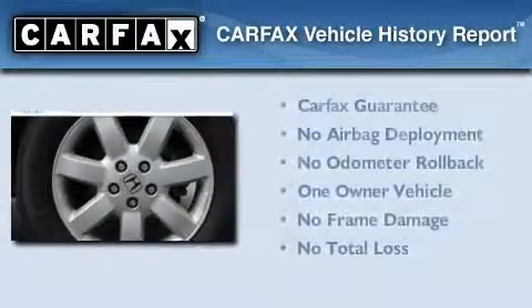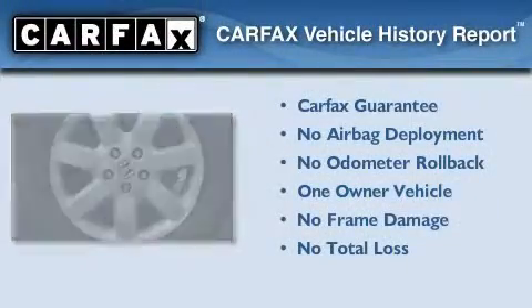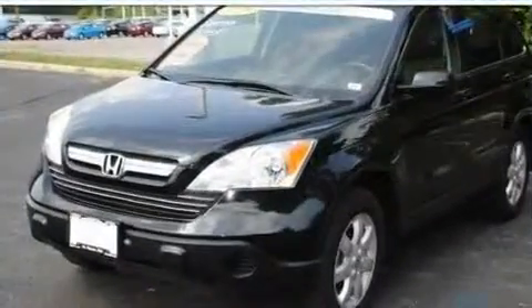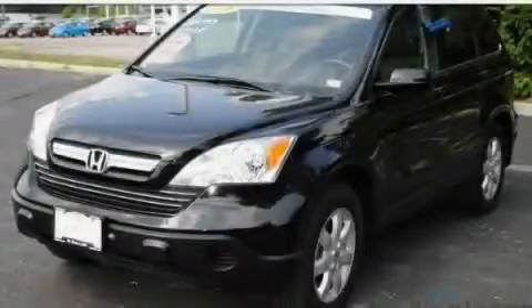This Honda has had only one owner and it qualifies for the Carfax Buyback Guarantee. Contact us today and schedule your opportunity to see this vehicle in person.